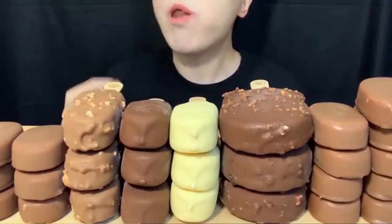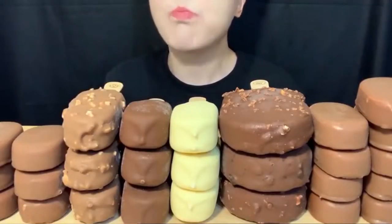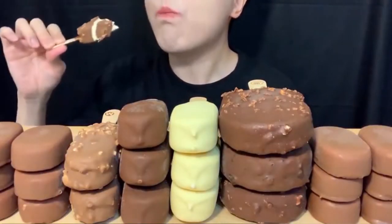An important point to understand is that although the relationship between calories in and calories out is true, it is a very simplistic way of looking at dieting in general. This concept doesn't really factor in the nutritional value of the foods that you're eating. So let's say you wanted to do an ice cream diet — as long as you stayed at a caloric deficit, you would lose weight.